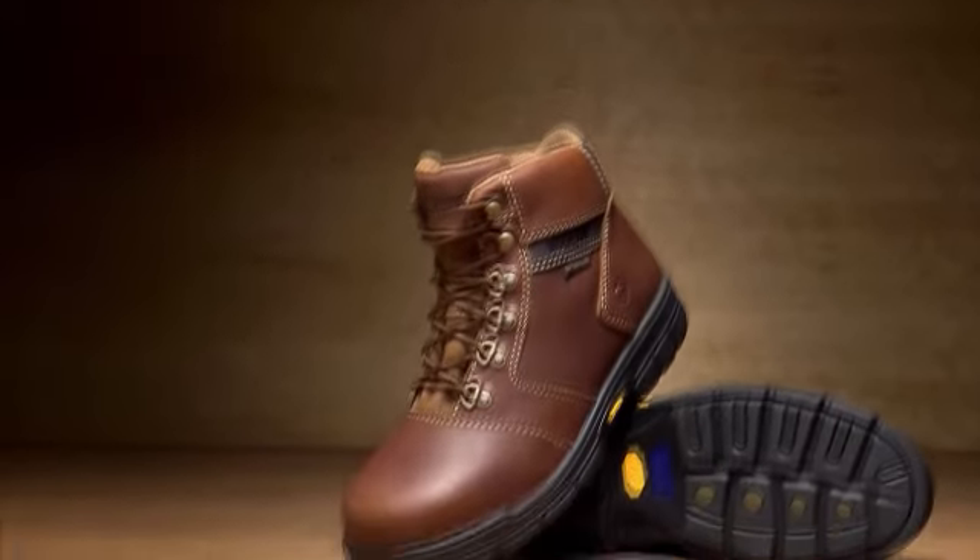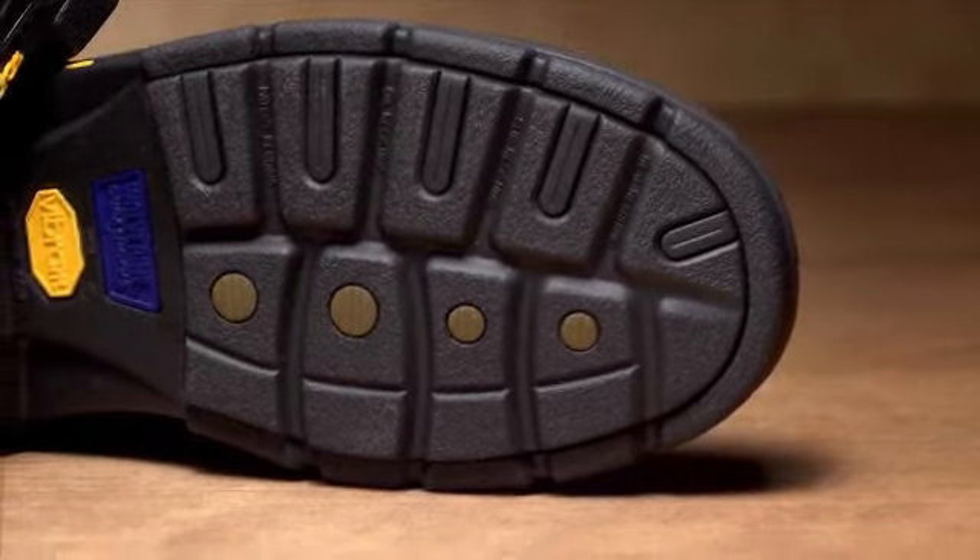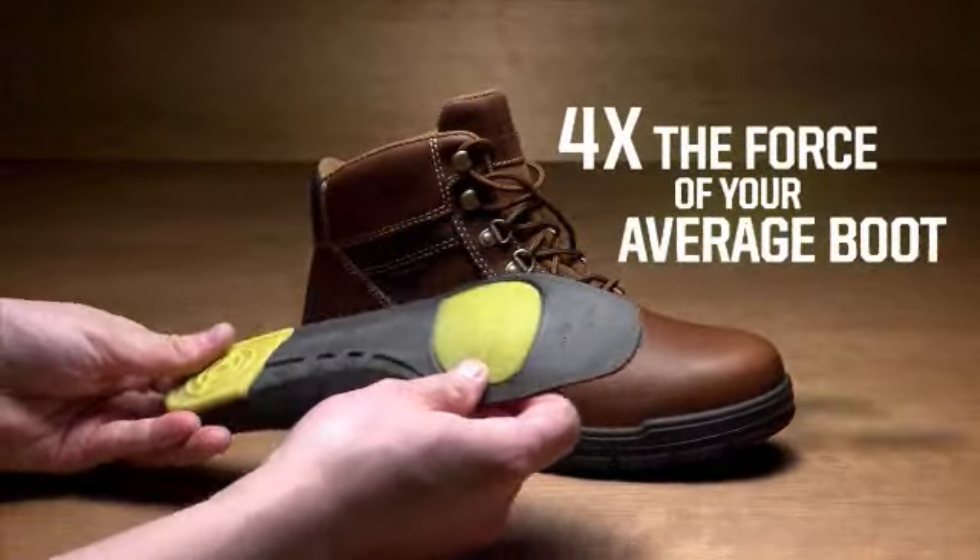Take the new Barkley boot. Now that's serious, durable construction — just like every boot with DuraShox. Built for the long haul, they all have lightweight comfort insoles designed to absorb four times the force of your average boot.